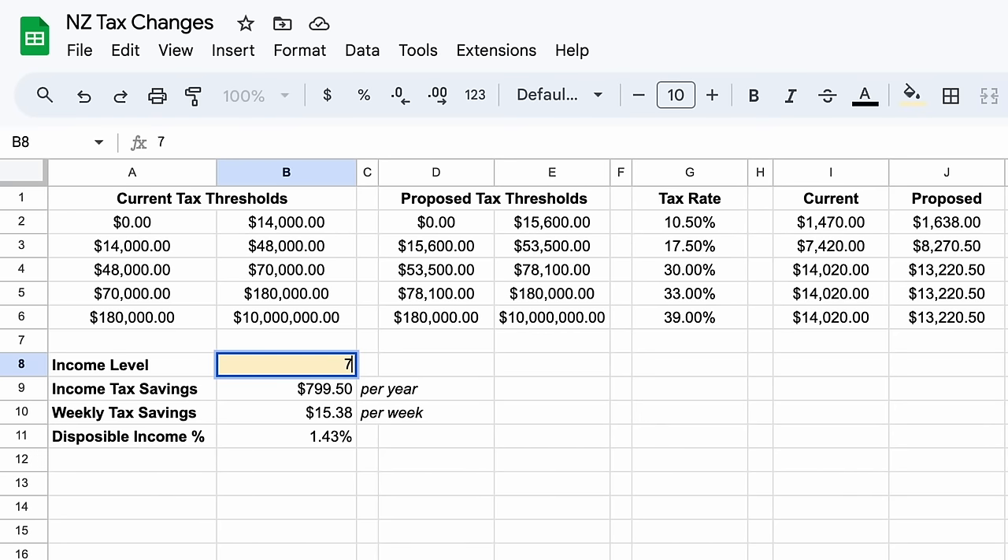Those earning between $70,000 and $78,100 will save $3 in income tax for every additional $100 earned above $70,000. And finally, everybody earning above $78,100 a year will see the same benefit: tax savings of $20 a week, or $1,042.50 per year. In percentage terms, this represents an increase in disposable income of up to 1.7%.